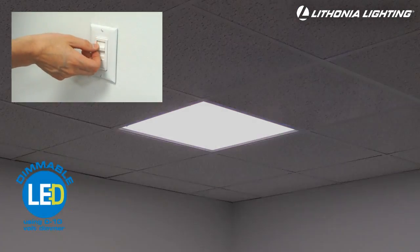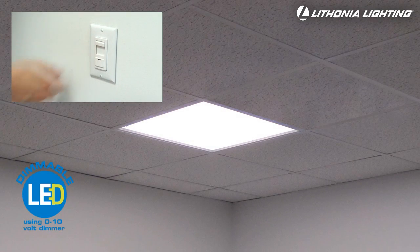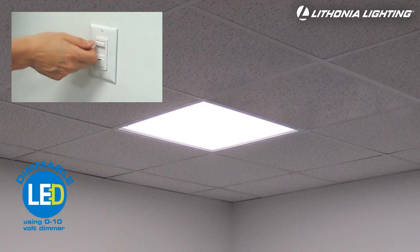The GT LED is also a dimmable troffer and requires a 0-10 volt wall dimmer, which is sold separately. Standard incandescent and LED wall dimmers will not work.